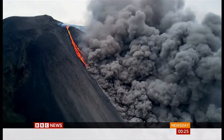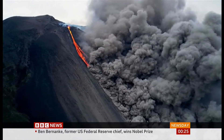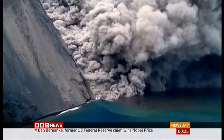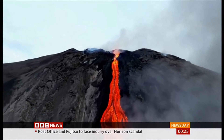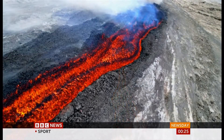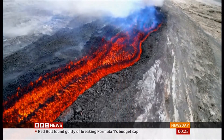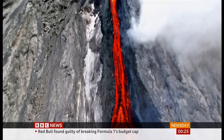A volcano on the Italian island of Stromboli has erupted after the partial collapse of a crater terrace, triggering a three-minute seismic signal. This video captures the lava flowing down the side of the volcano into the sea and a huge plume of smoke across the sky. Stromboli is one of the most active volcanoes on the planet. The Italian civil protection has raised the alert from yellow to orange and advised people on the island to stay indoors.